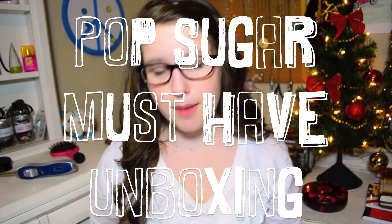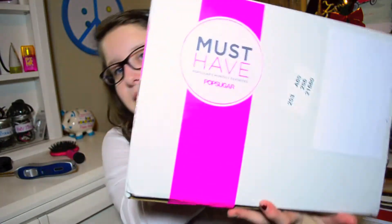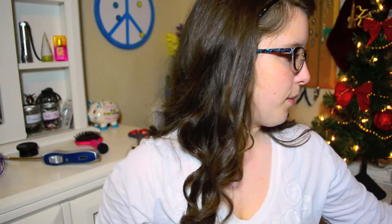Hi guys, so today I'm going to be doing a PopSugar must-have unboxing video. I'm super excited to do this because this is my first PopSugar must-have, so here's the box. Let's just jump into this.